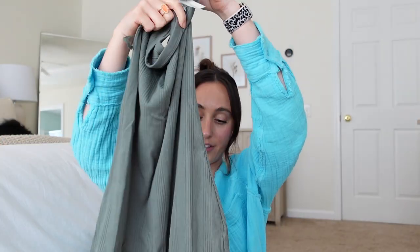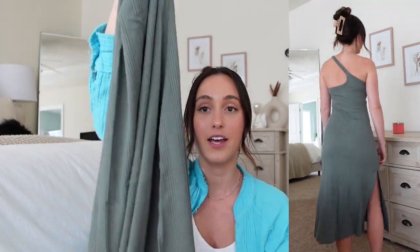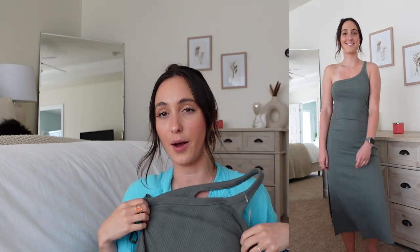This is the one-shoulder ribbed mini dress. I got this in the color Royal Palm, which is a really nice neutral gray-green color. It does have a slit up both sides, but it's just really comfy and I love the one-shoulder detailing because it's really easy to dress up. I thought this would be really cute after the beach or after a pool day. You can dress it down with tennis shoes or dress it up with heels, and I love the color.